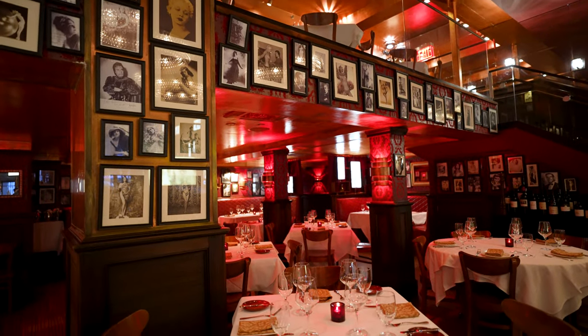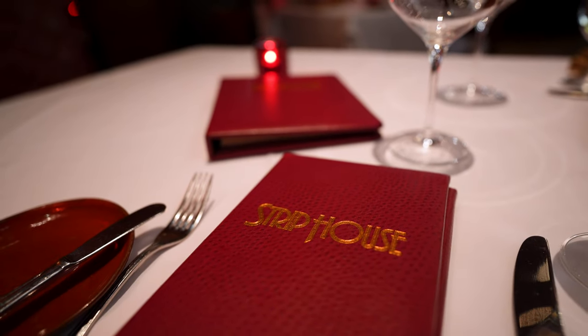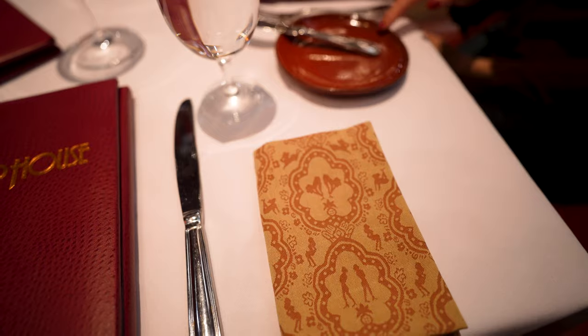The attention to detail is on point. I love how they lean into the Strip House name with all the burlesque photos on the wall. I love the touches of red and look at how cute these napkins are. I'm excited to eat.